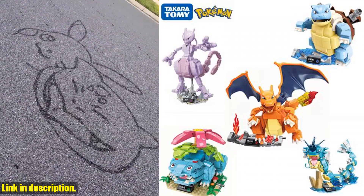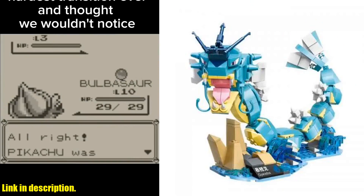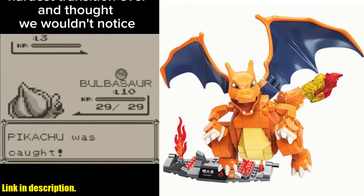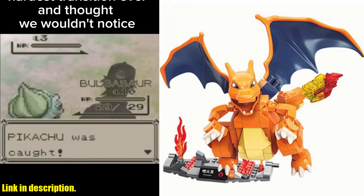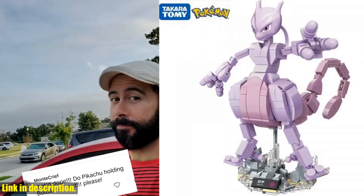One of the best things about this set is the attention to detail. Each block is carefully crafted to resemble popular Pokemon characters, and the set even comes with miniature dolls and models to bring the world of Pokemon to life. Whether you're a fan of Pikachu or Bulbasaur, you'll love being able to recreate your favorite scenes from the animated series.